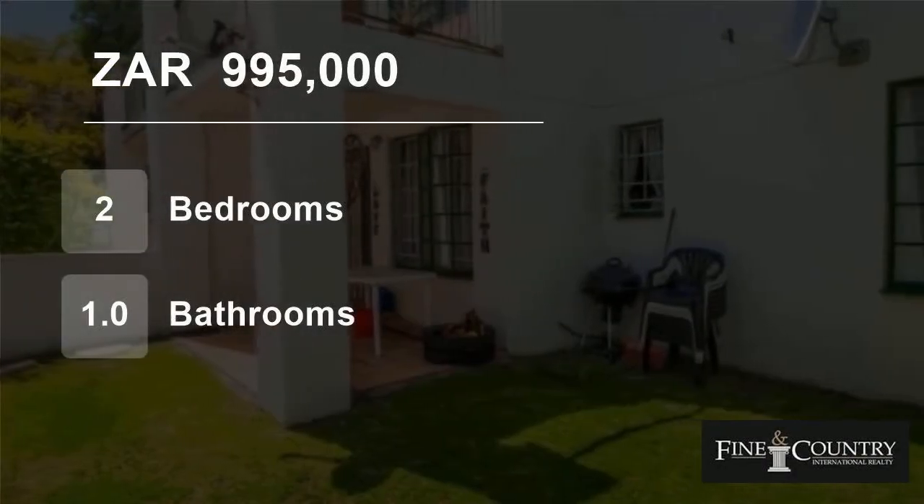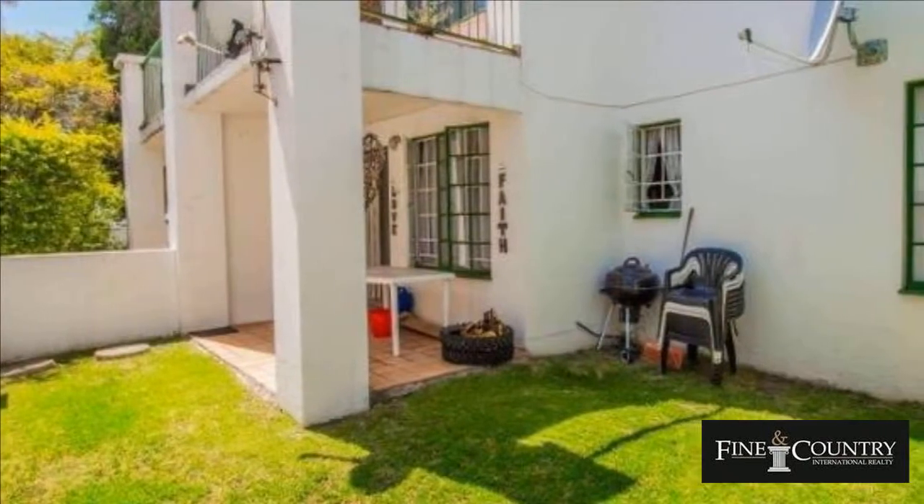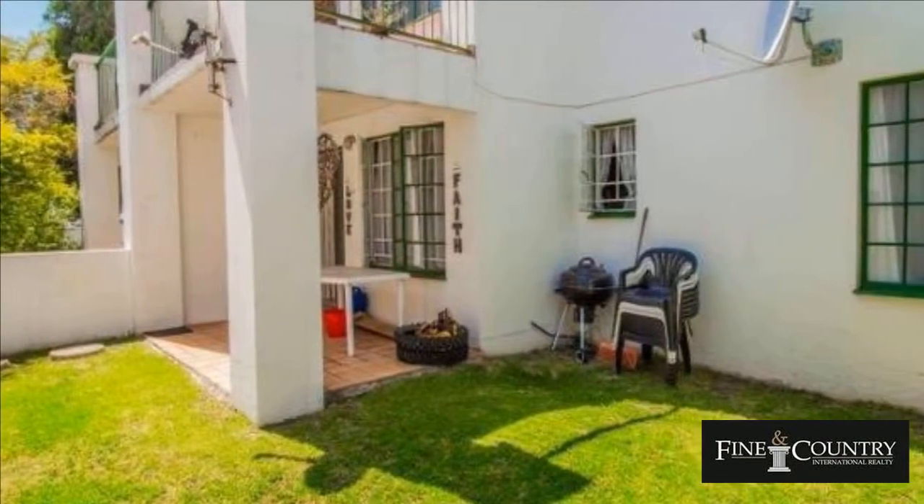Welcome to this two-bedroom townhouse for sale in Dowerglen, Edinburgh, Gauteng, South Africa for R995,000.